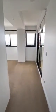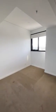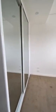Into the second bedroom — this one also has access to the main balcony, good size room, and built-in robes with fitted internals.